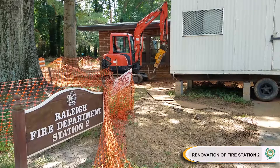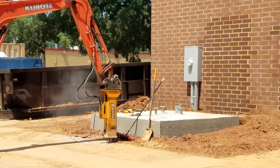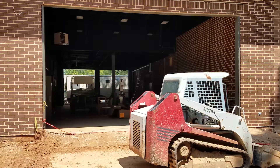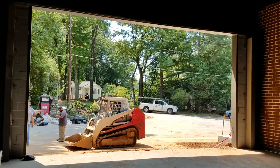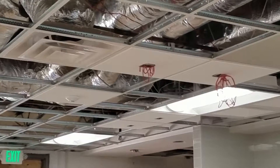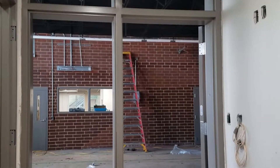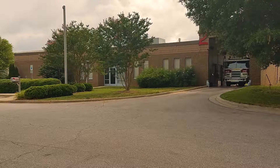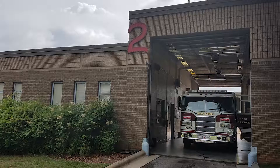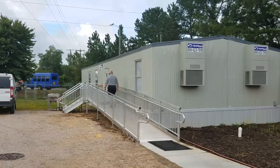Also continuing is the renovation of Fire Station 2 on the 200 block of Pecan Road. The work is part of the City's ongoing effort to upgrade at least 10 aging fire stations. The renovation project will convert the fire station to a drive-through configuration, meaning fire vehicles will no longer have to back into the facility. This will improve safety for fire personnel and for motorists on Pecan Road. Fire Station 2 is also getting new heating, ventilation, and air conditioning systems, new windows and doors, and a new kitchen and bathrooms. Firefighters are operating out of a temporary location on nearby South Wilmington Street until the $1.3 million renovation is complete in November, with a modular home set up as temporary living quarters.